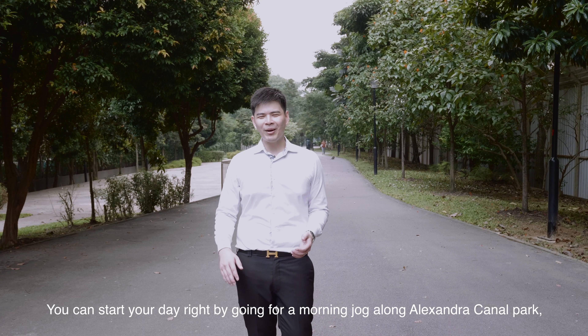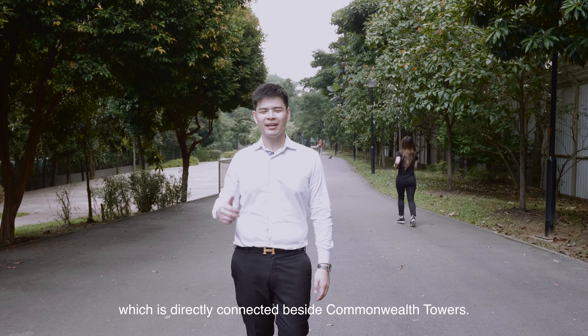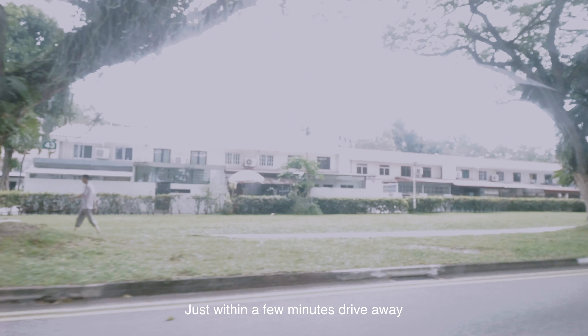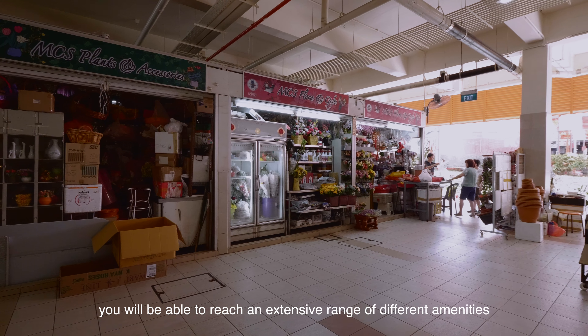What's more? You can start the day right by going for a morning jog along Alexandria Canal Park, which is directly connected beside Commonwealth Towers. There are also a broad range of facilities within the condo for you to host your guests. Just within a few minutes drive away, you will be able to reach an extensive range of different amenities.